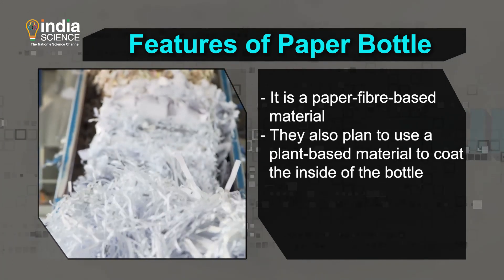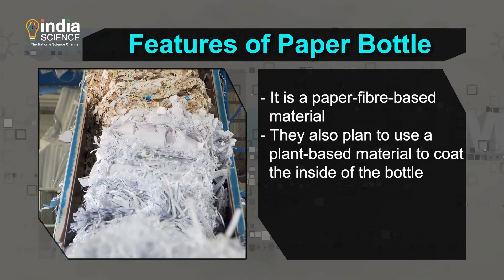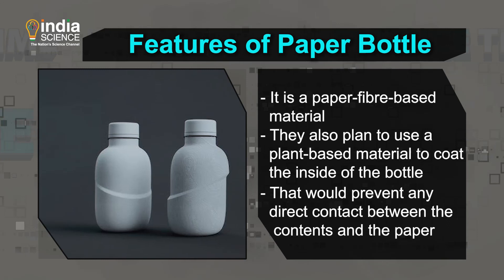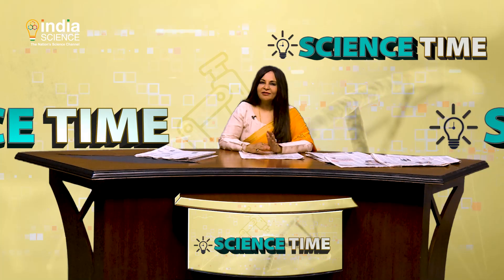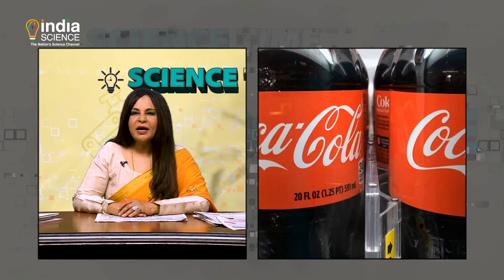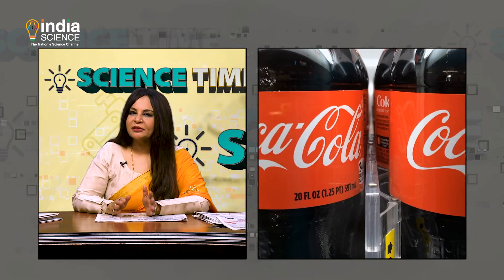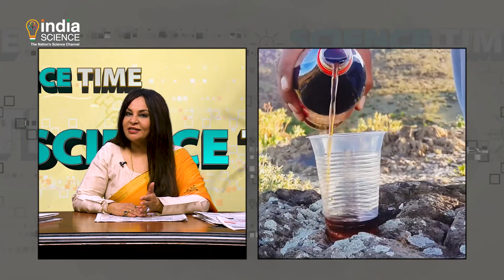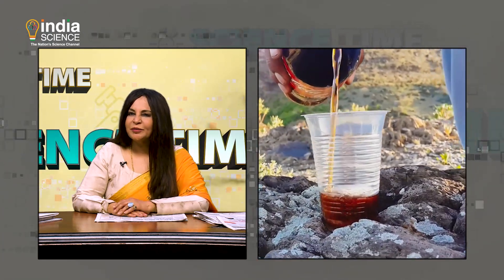They also plan to use a plant-based material to coat the inside of the bottle, which would prevent any direct contact between the contents and the paper — think of this as an extra seal of protection. Brands have become more conscious of their plastic footprint, but dethroning the cheap and easily available plastic is not going to be an easy task. Here's hoping all of us do our bit in building a sustainable world.